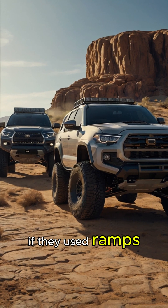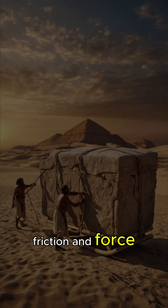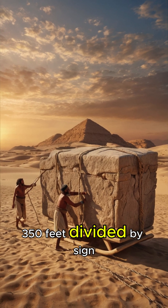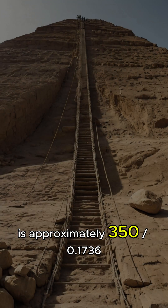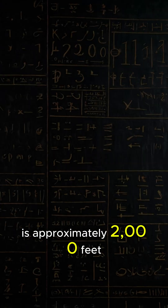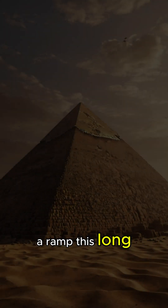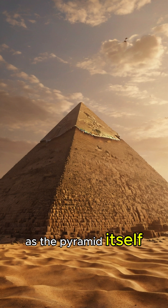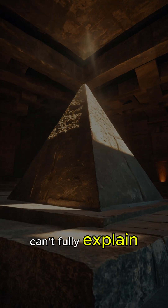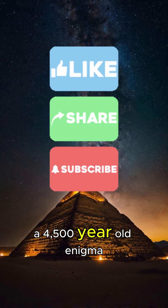If they used ramps, physics dictates the slope couldn't exceed 10 degrees to avoid breaking laws of friction and force. Calculating the ramp length: 350 feet divided by sine of 10 degrees is approximately 350 divided by 0.1736, which is approximately 2,000 feet — 610 metres. A ramp this long would require as much material as the pyramid itself, making it practically impossible. To this day, archaeologists still can't fully explain how this engineering marvel was achieved. A 4,500-year-old enigma.